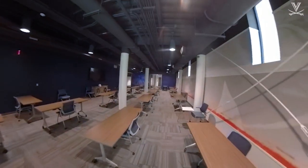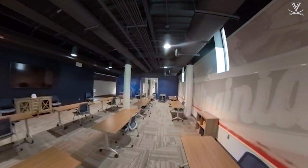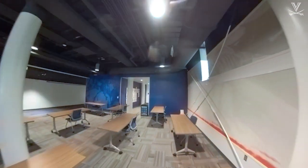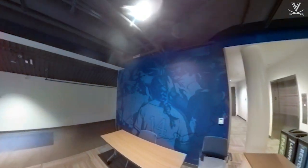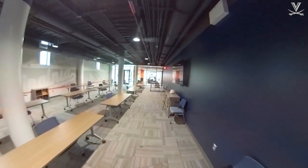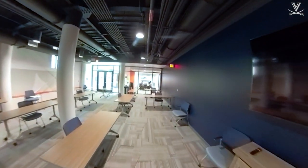This is our team meeting space. As you can see right now, we have it set up to be socially distanced due to our COVID protocols. Fortunately, we have enough space to be able to separate all of the tables and chairs by at least six feet in order to still have our scout meetings, pre-practice meetings, and any other team functions in here and still be safe.